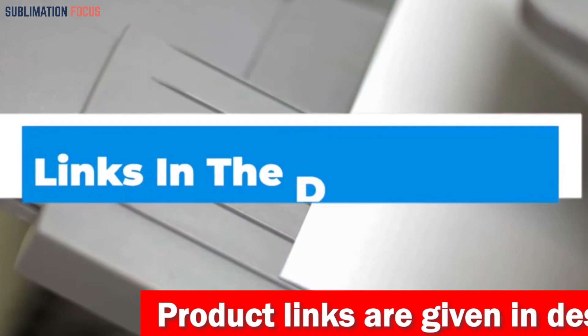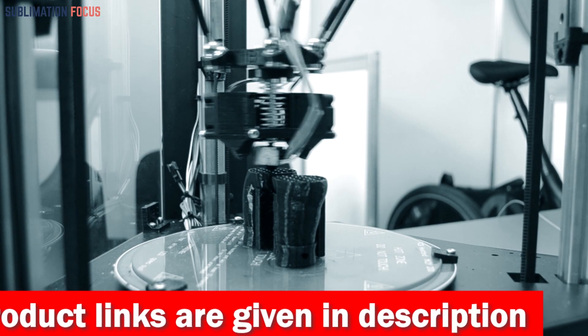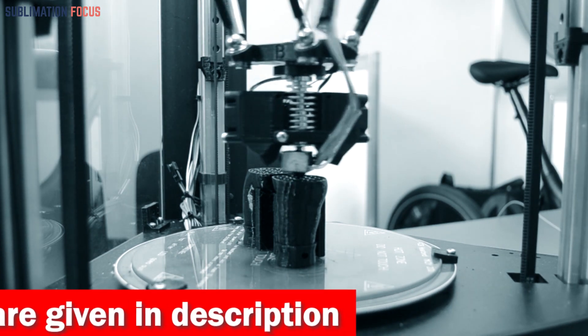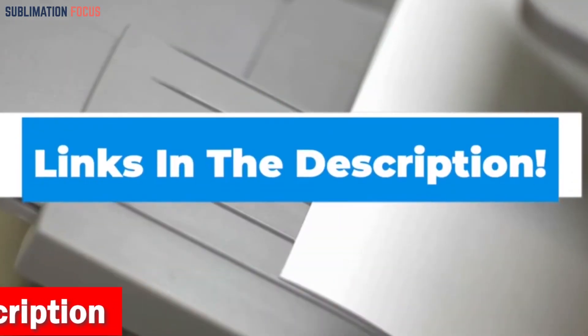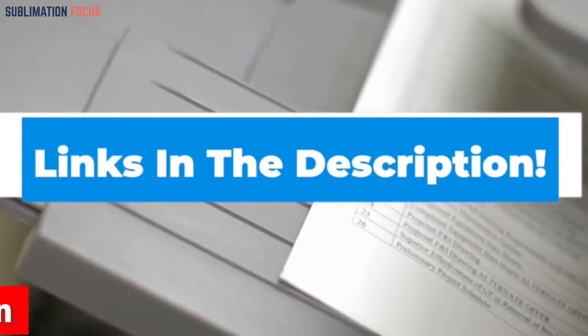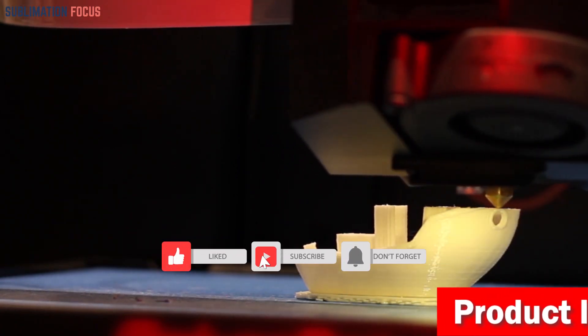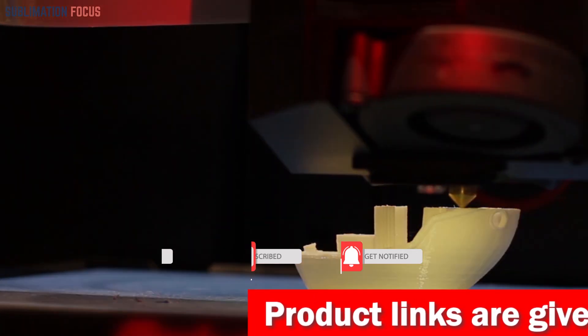That's all from us in today's video. Hope you enjoyed this overview of the best 3D printers for mass manufacturing. If you like any of these printers, check out the links provided in the description box below to purchase them. Thanks for watching — please don't forget to hit the like button and subscribe to our Sublimation Focus channel for more upcoming videos.